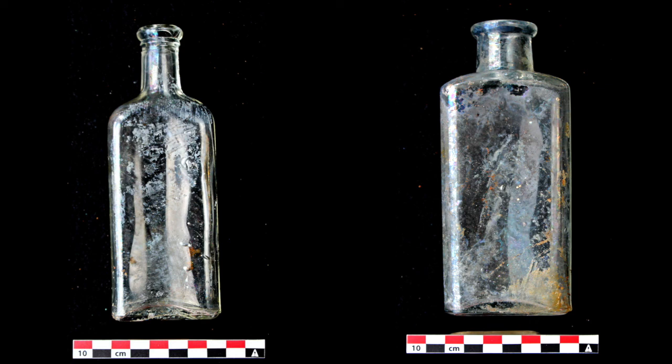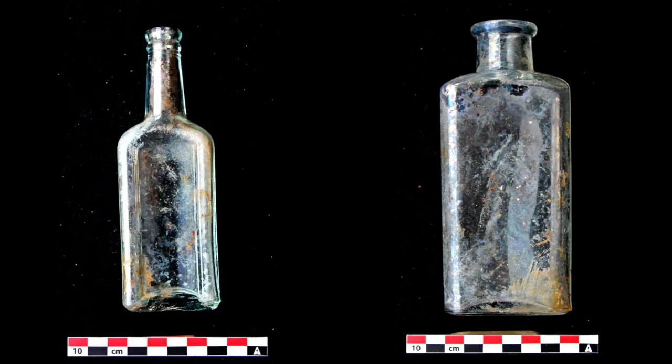The medicine bottles we've found so far aren't embossed, so we don't know what they had in them, but they've got the distinctive prescription lip finish on the glass, so we have a fairly decent idea that they were medicine bottles at some point.